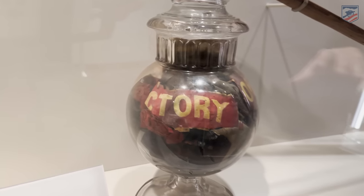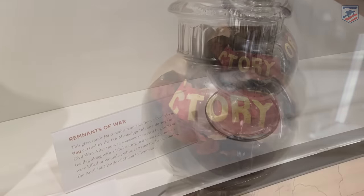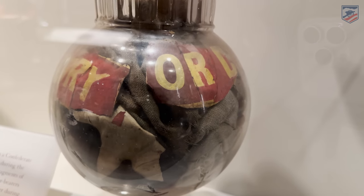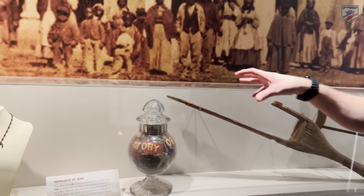This here is actually a candy jar. Inside of it is actually the flag of the 6th Mississippi Infantry — a really interesting story coming from the Battle of Shiloh. They lost seven color bearers out there at Shiloh. This is their flag, and you can see it says on it 'victory or death.' A really interesting way to display this flag. We're going to see a lot of flags here — they have a fantastic flag collection. They've already taken us into the bowels of the museum and we're going to show off some of those cool items.